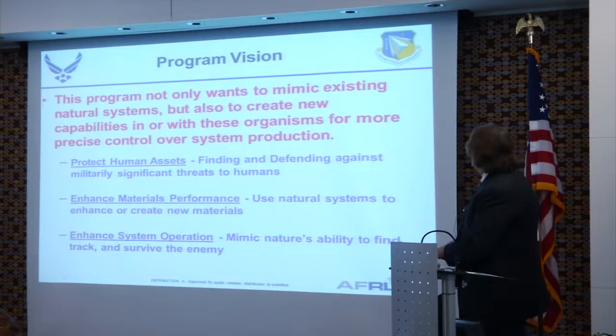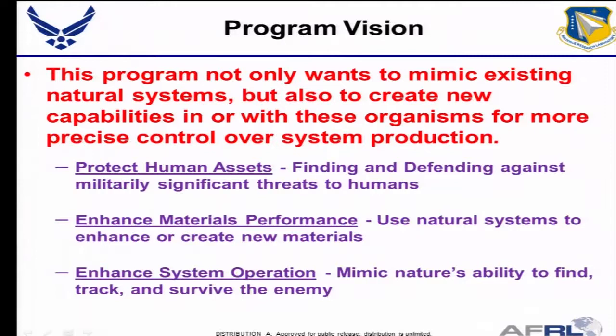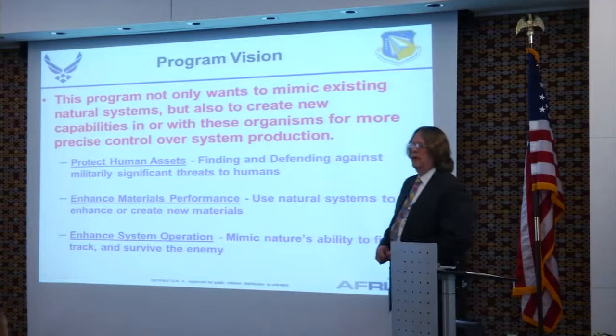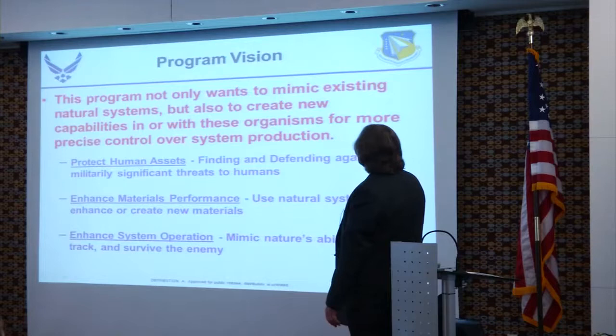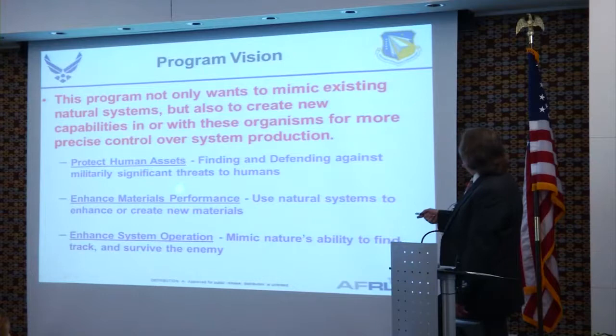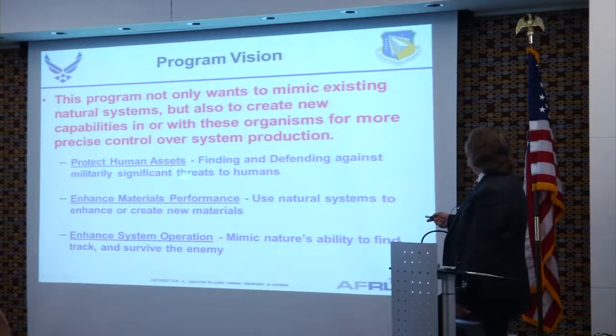This is the program vision. We obviously want to mimic these systems, but we're also willing to use them. If the material exists in the biological world and is usable, like viral protein coats used for optical films at NRL, then we're interested in that as well. We separate this into three parts: protecting human assets, enhancing materials performance, and enhancing system operation.